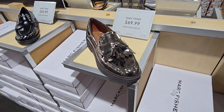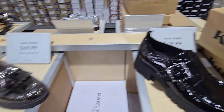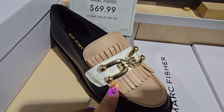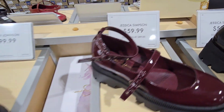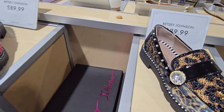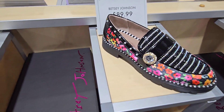We have not found sandals yet, but these are Marc Fisher — really nice, very old school but very classy. They also have these here. And then we're back to Jessica — she is not playing, guys. Look at Betsy Johnson too — she always has to be a little out of the box, but these are really nice. They're $99. And here's some more Betsy Johnson — this one has a little diamond on the side with animal print. You know her, she's going to be different.